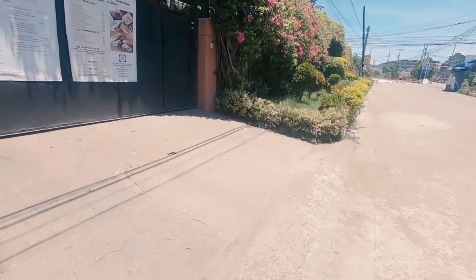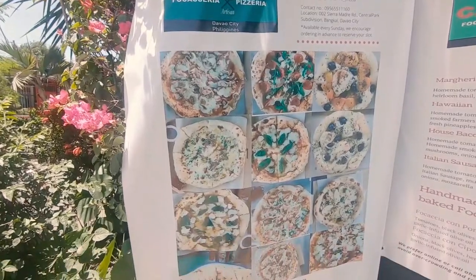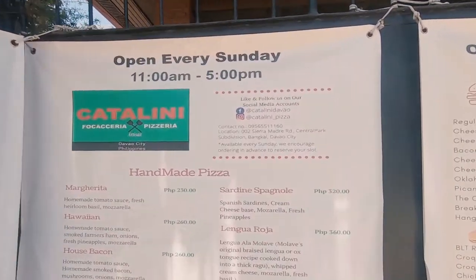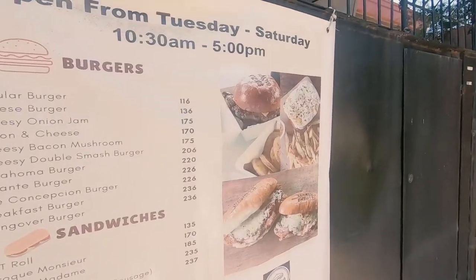They're located here at Sierra Madre Street of Central Park. They also have pizza, but it's only available on Sundays. So this is their menu here.